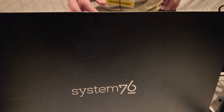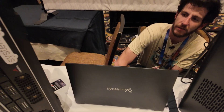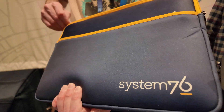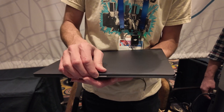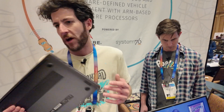This is the previous generation of our Pangolin, the AMD product. But we've got our latest release that came out last week — our new Pangolin 16-inch 2K display from System76. The Pangolin uses the new AMD CPU, the 7980 series. This is the AMD release, updated to the Pangolin. It launched a couple of weeks ago.